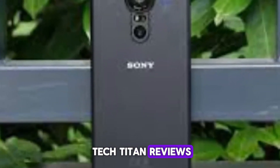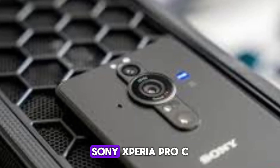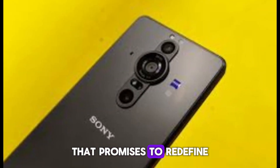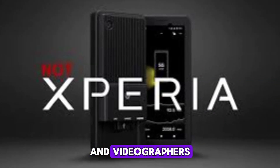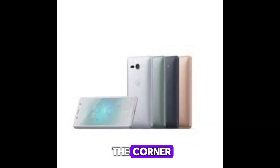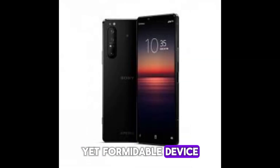Welcome to my channel Tech Titan Reviews. This is a deep dive into the highly anticipated Sony Xperia Pro C, a powerhouse smartphone that promises to redefine the mobile experience for professional photographers and videographers. With 2024 just around the corner, the rumor mill is buzzing with exciting details about this compact yet formidable device.